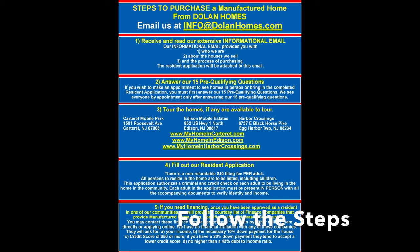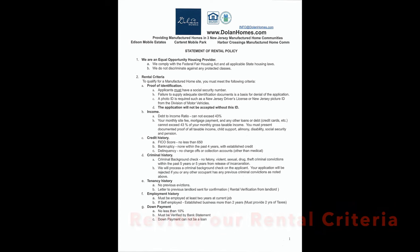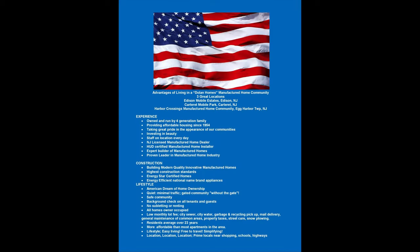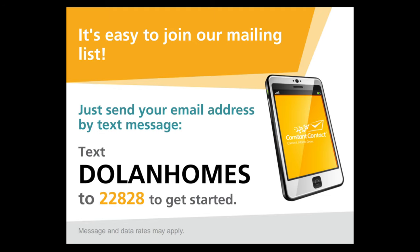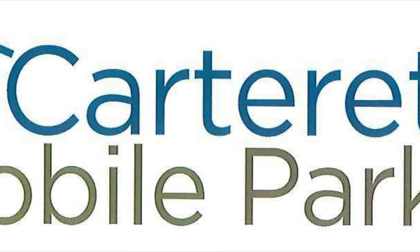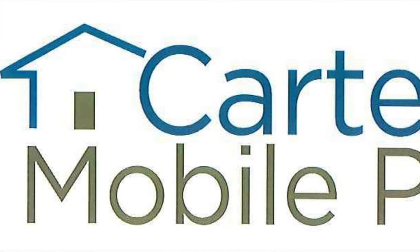Take a look at our steps and follow those. Be sure to review our rental criteria — these are the minimum requirements for financing and the advantages to living in one of our communities — and how to join our mailing list to stay up to date on the newest houses we're building here in Carteret Mobile Park. Thank you for visiting; we look forward to hearing from you.